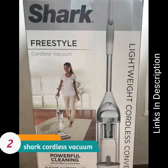Shark Stratos Cordless Vacuum comes with the best features. Buy this vacuum cleaner for its jointed vent, anti-odor tech, and powerful cleaning.